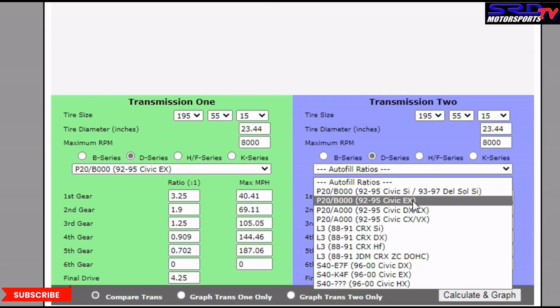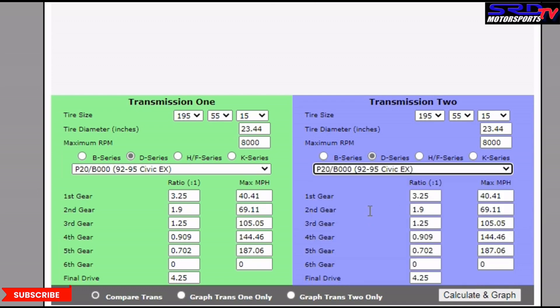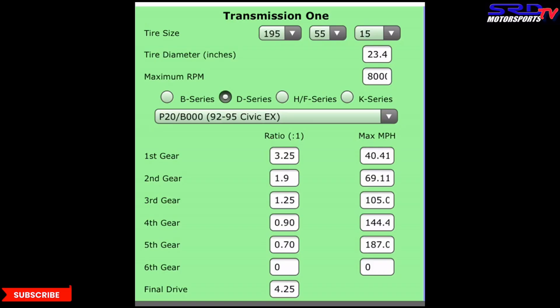There you go. You've got to remember this: 105.05 miles per hour. Now let's go further into the PH12 gears. First gear is 3.25, second gear is 1.9.